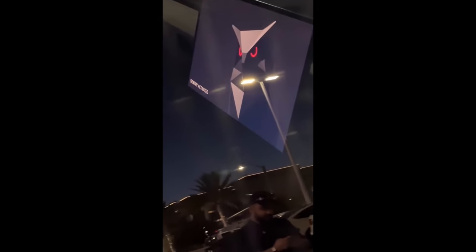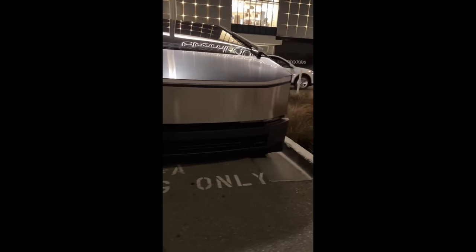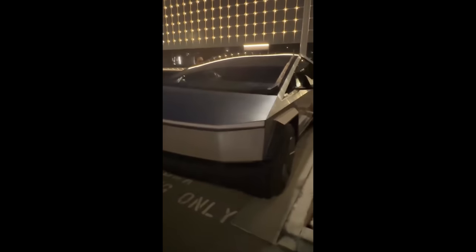Somebody spotted the Tesla Cybertruck using Sentry mode, and a fun detail: the owl — the same owl you see when you order the Cybertruck — was on the Sentry mode screen watching over the truck. It's a different graphic than the red eye in other Teslas. Tesla is always adding these fun software touches.